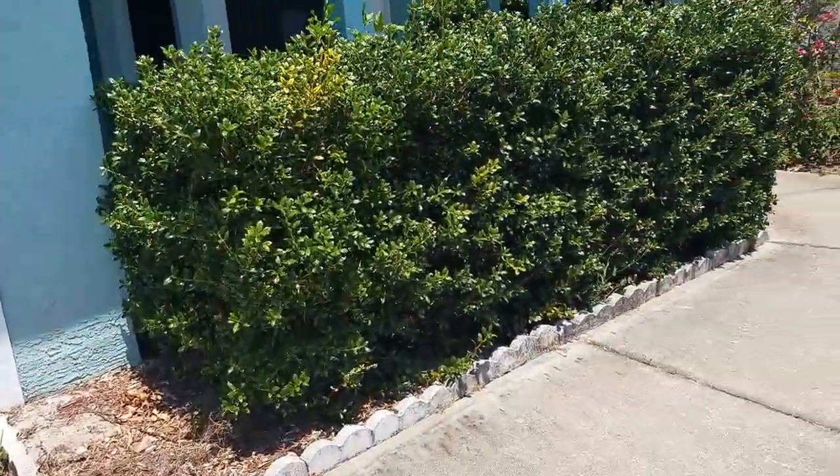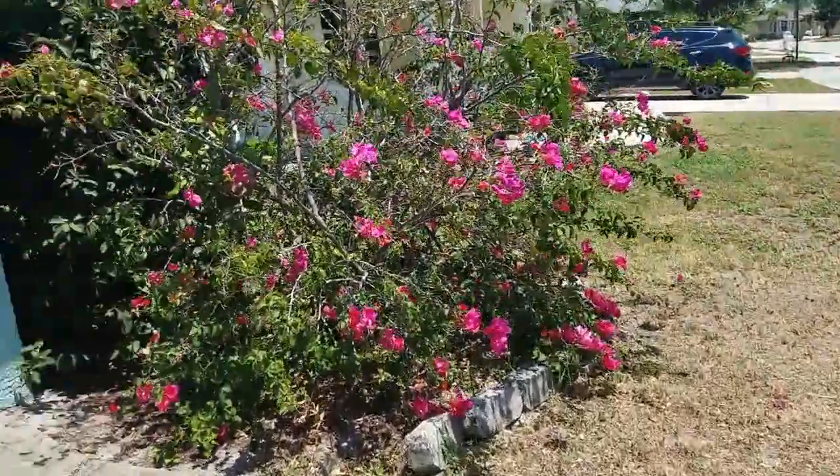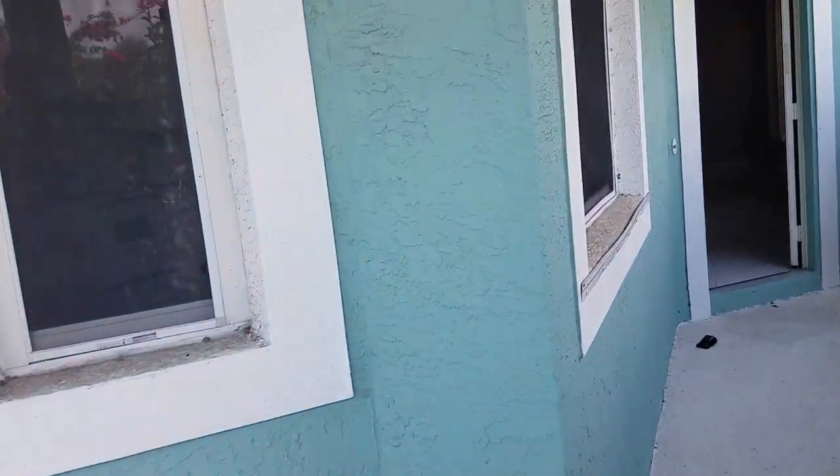This house is a REO — it's a foreclosure. It's not terrible, though. I believe this is a block home.